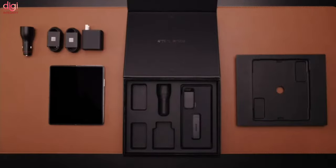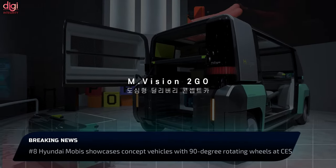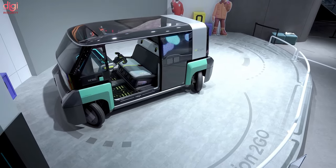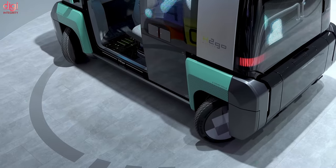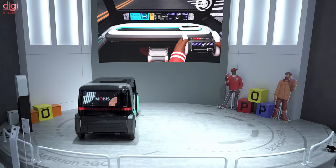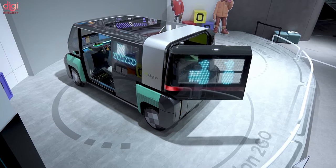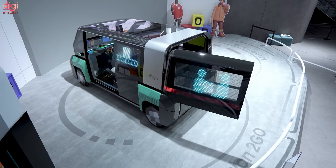Hyundai Mobis showcased the Ambition Pop electric vehicle and the Ambition 2GO hydrogen fuel cell vehicle, both featuring 90-degree rotating wheels. Both concept vehicles are designed for shared mobility and will feature the company's folding steering mechanism.